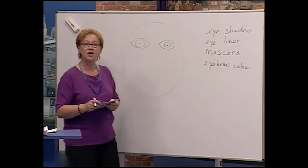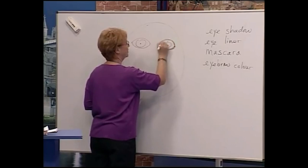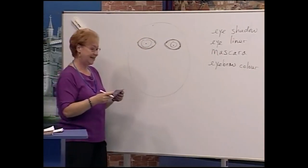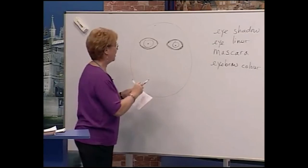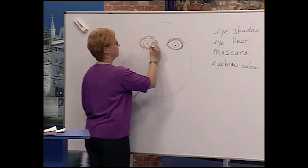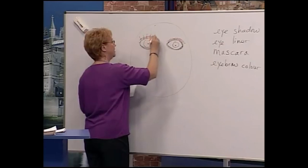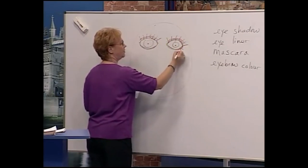Now let's do the eyes first. First we put on eyeliner — beautiful eyeliner. Now let's use red because that's the other color we have. Now we have eyeshadow.